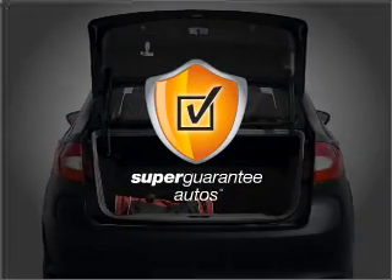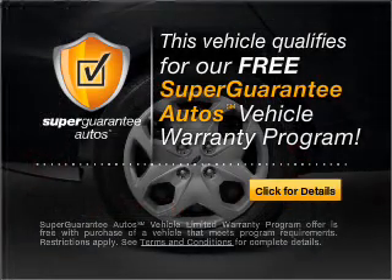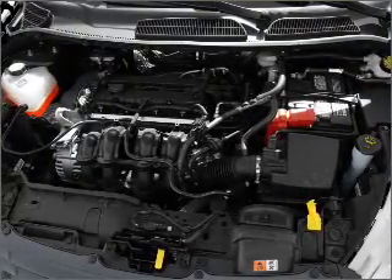This vehicle qualifies for our free Super Guarantee Autos Vehicle Warranty Program. Buy a vehicle and get a free warranty from us, only at everycarlisted.com. Brake safely with the anti-lock braking system.